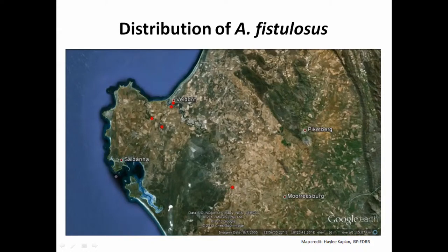This map shows the distribution of Asotiluska salasas along the west coast. The dark red dots represent the towns and the red dots are the actual populations. Cape Town is here, and Langerbain is here. As you can see from the map, most populations are very close to the founding town, and there's one population which is close to Hong Kong.